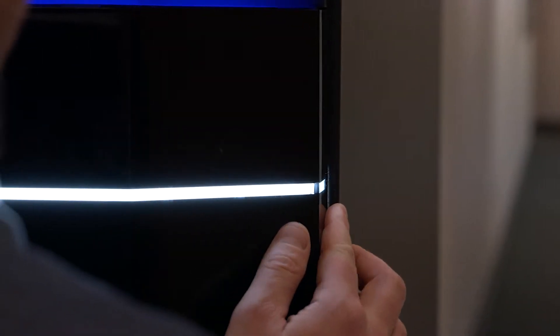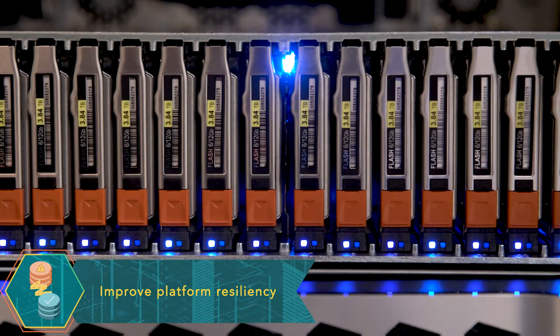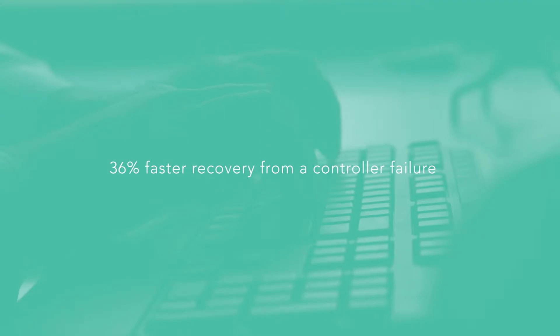Our engineers also found that the Dell EMC Unity Array returned to service after a controller failure in just over a third of the time it took the system from Vendor A — important when you're serving clients 24-7.